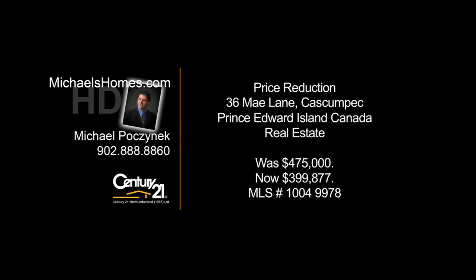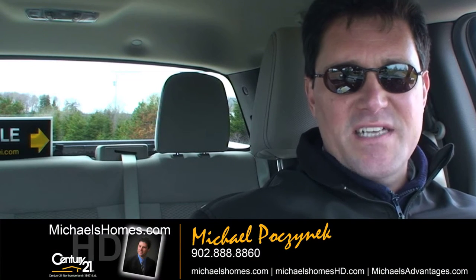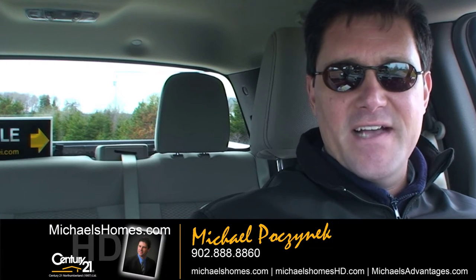Hello and welcome to Michael's Homes HD, Prince Edward Island's number one source for high-definition real estate video. Good day everybody, Michael Posnick here, Century 21 Northumberland, bringing you a price reduction on a fabulous waterfront home located here in Kaskampeck.